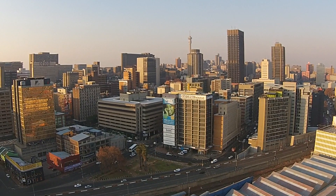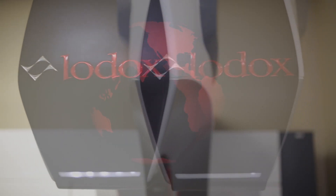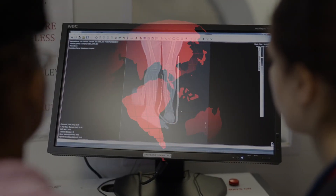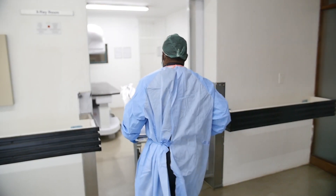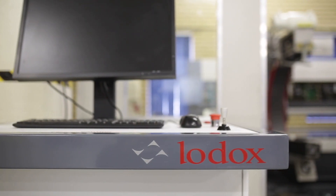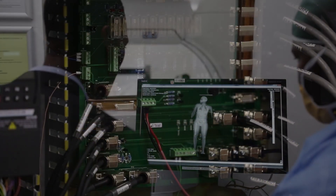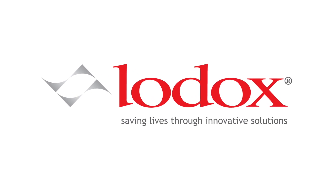With offices in Johannesburg, South Africa and Mentor, Ohio in the United States, Lodox is superbly positioned to make an impact right across the globe. At Lodox, we define our future as the partner in trauma and forensic pathology excellence via the creation of value through strategic investments in people, ideas and technology. Lodox — saving lives through innovative solutions.